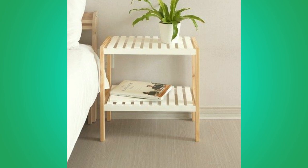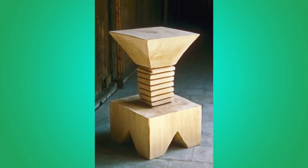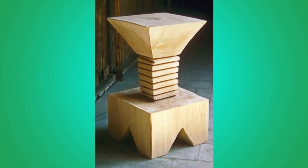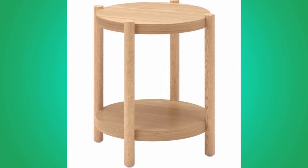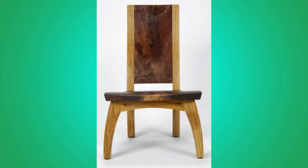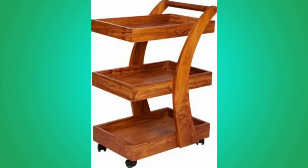Quality furniture can last a lifetime and remain in your family for generations. That is why it is essential to look for certified real wood furniture when you furnish your home. Wood furniture looks great in every space, particularly in a communal area in your home. It complements practically any style and comes with a unique natural grain, which guarantees your piece of furniture as one of a kind.